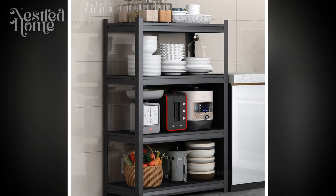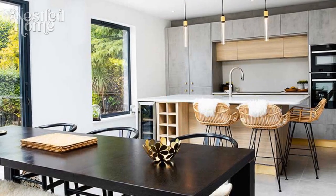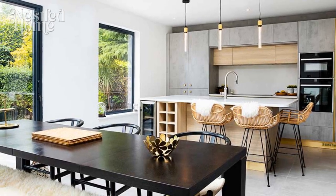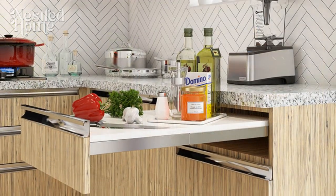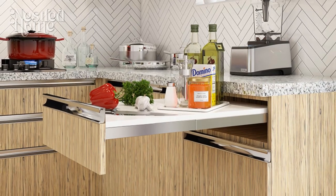3. Efficient Storage. It's important to choose furniture with efficient storage space. Select tables or shelves equipped with drawers or additional racks to store kitchen utensils, reducing clutter and keeping items organized. Smart storage will help create a tidy and clean kitchen.